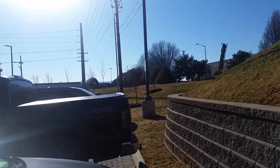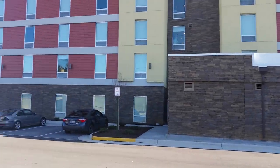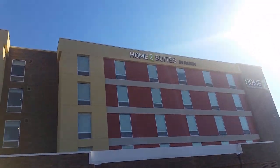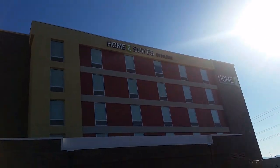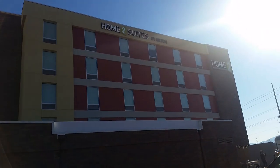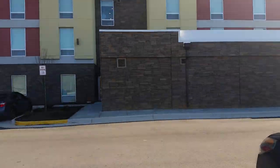Welcome back to my channel guys — guess what time it is? That's right, it is hotel tour time once again. This is another full hotel tour. In today's tour we're going to be touring the Home2 Suites by Hilton in Roanoke, Virginia. The sun is very bright today.